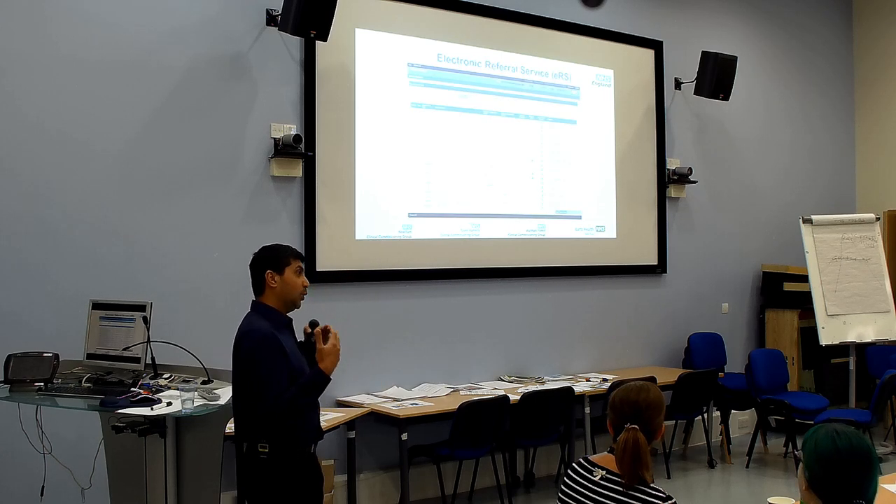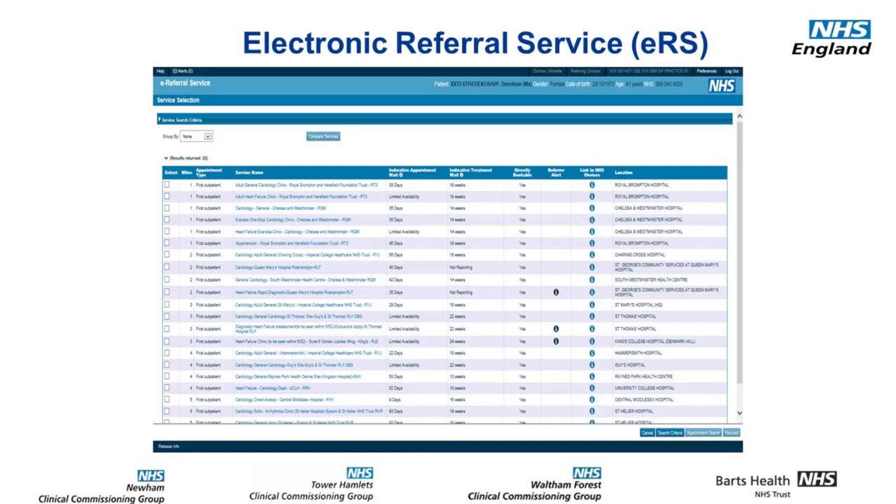What this means is that all referrals must go through ERS. We can't send anything by other means — there's a likelihood it may well be rejected going forward. So not via letter, paper, or email — it's got to go through this system.